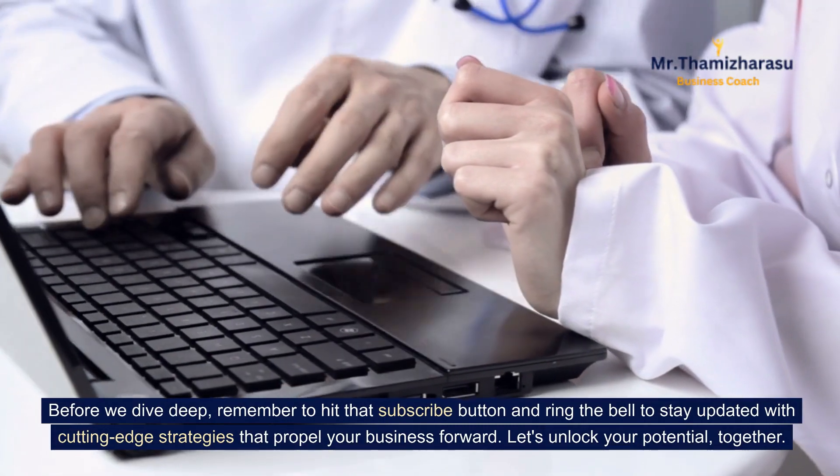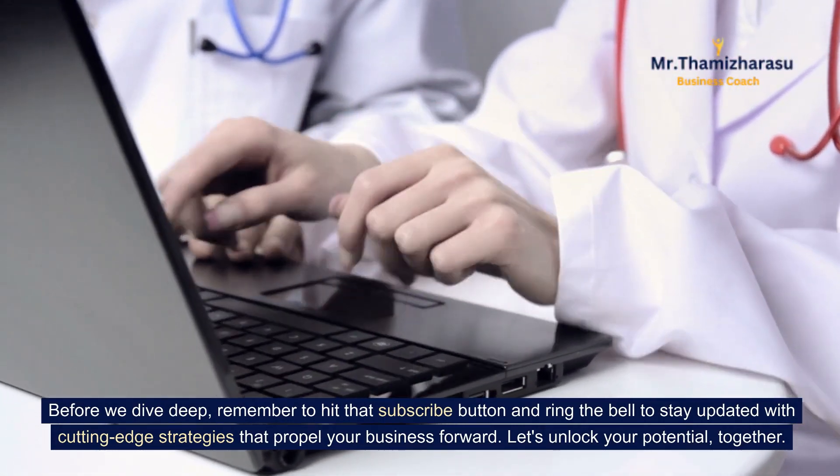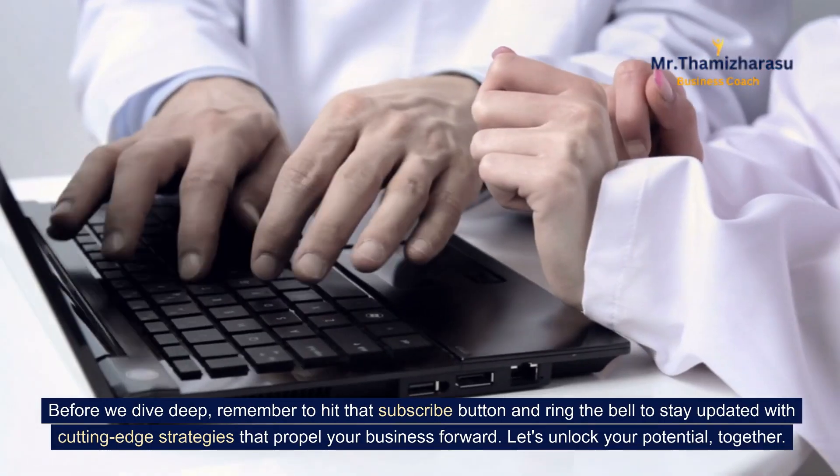Before we dive deep, remember to hit that subscribe button and ring the bell to stay updated with cutting-edge strategies that propel your business forward. Let's unlock your potential together.